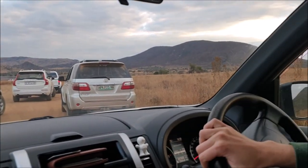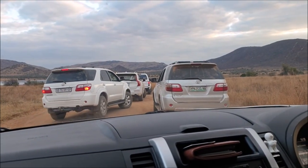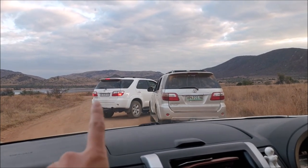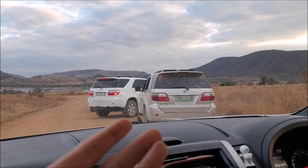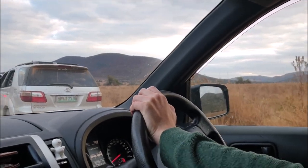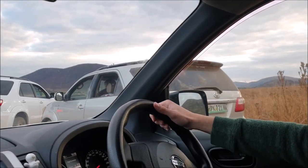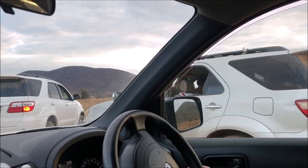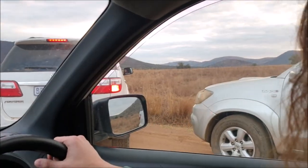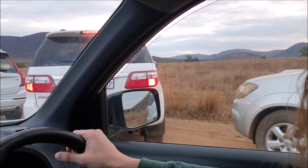Apparently there are cheetahs here somewhere off to that side, but now we're in a traffic jam. Can't see anything and can't go anywhere. People out there have their cameras out — there's clearly something you can see but we really can't see anything from here. I don't want to be sitting in this traffic jam all day, but also if there are cheetahs I don't want to miss the opportunity of seeing them. I'm a little stumped. Are you seeing anything? I am not seeing a damn thing.